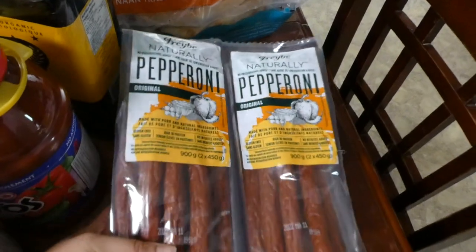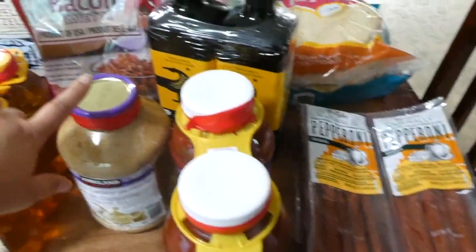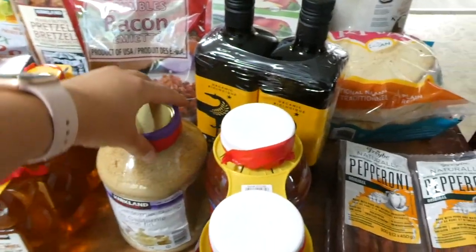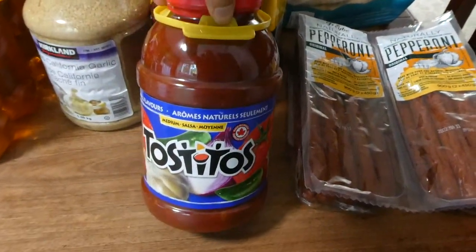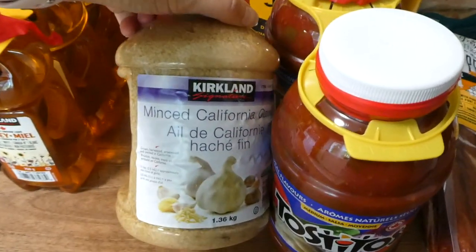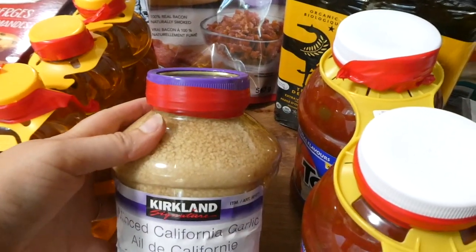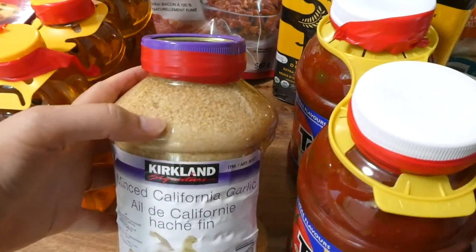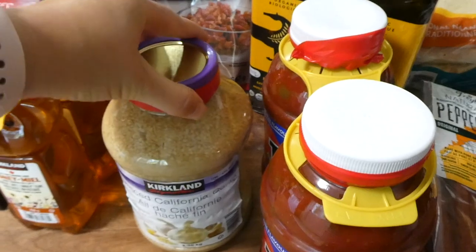So these are pepperoni sticks. I got salsa — everything that has a top like this, they have wrapped red tape around, which keeps it really well from spilling. This is the Tostitos salsa. We ran out of this garlic. I love to have minced garlic in our fridge — anytime a recipe calls for one garlic clove, you just substitute with one teaspoon of this. Really nice just to have on hand.